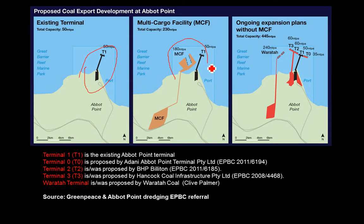There were proposals for a multi-cargo facility and other terminals. T0 is the Adani one. Most of the others have dropped away because the coal market has died, and only Adani is really pushing ahead with a proposal to expand Abbott Point. It's having a lot of trouble with dredging and where to dispose of the dredge spoil. Originally it was proposed to dump it in the Great Barrier Reef, but ultimately that was rejected and it's now proposed to dispose of it on land or for reclamation.